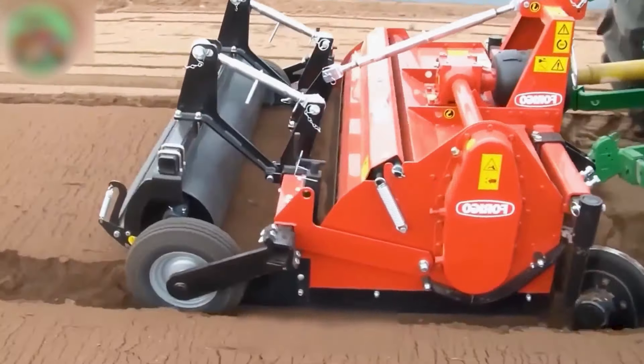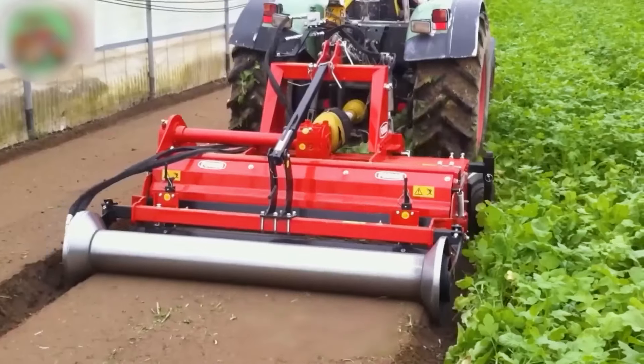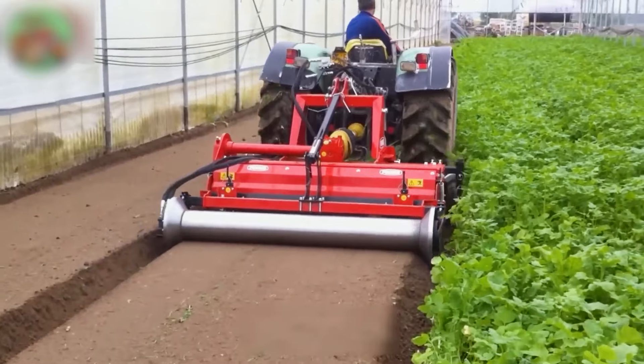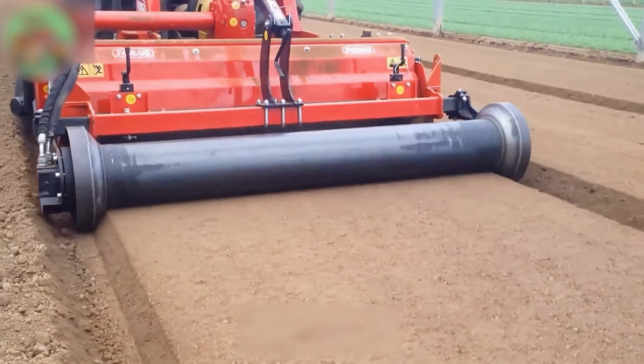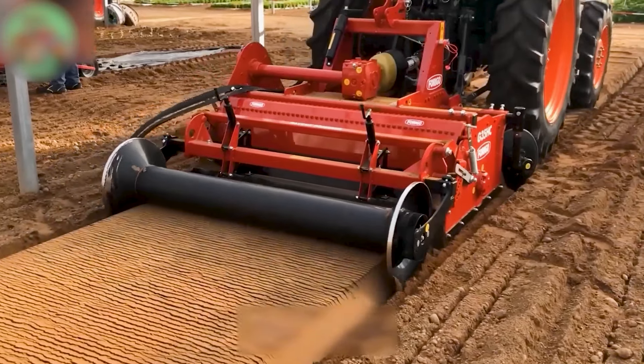The GG45HC clears stones and debris up to 6 inches deep, leaving finely tilled soil. It features a rear basket-style roller for leveling the ground, ensuring a smooth finish ready for further planting.